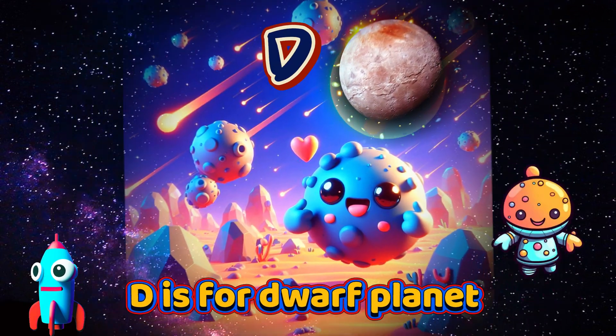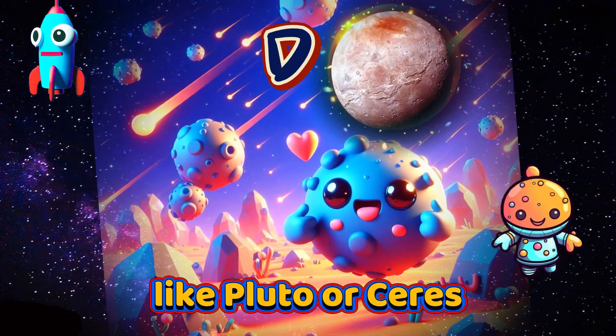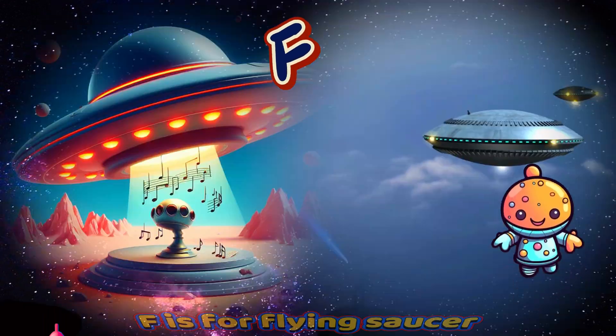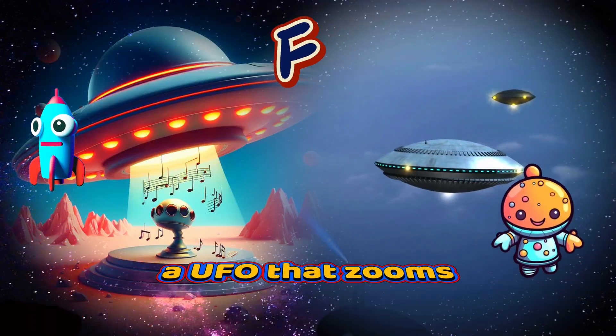D is for Dwarf Planet, like Pluto or Ceres. E is for Earth, our home planet Blue. F is for Flying Saucer, a UFO that zooms.